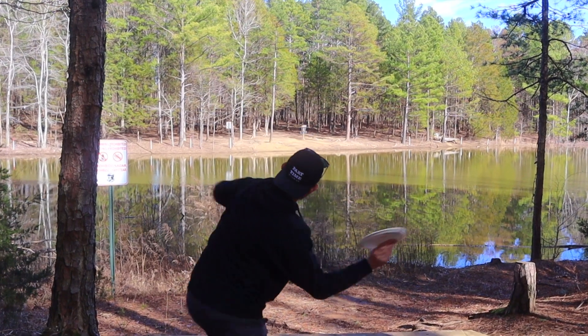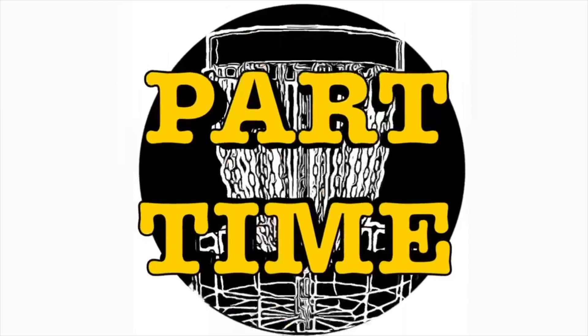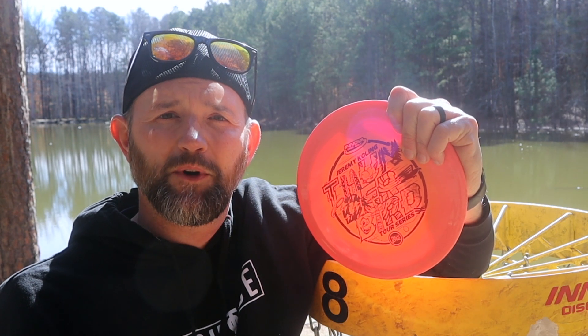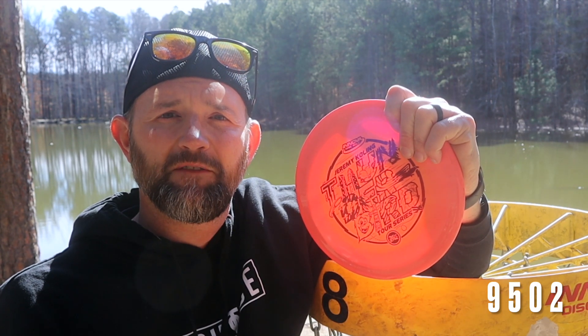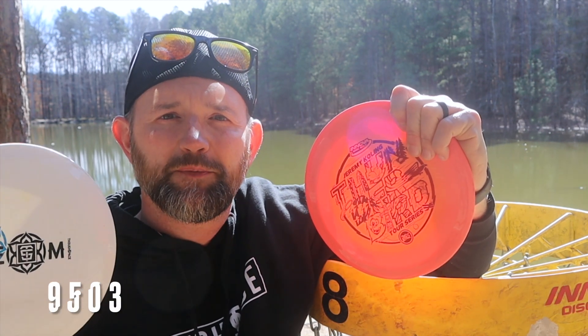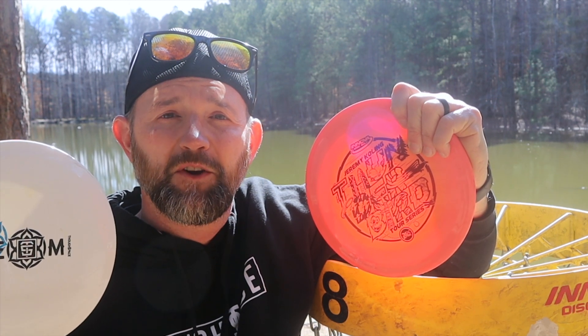Welcome back to the channel part-timers. Today I'm looking at the Big Germ Thunderbird — this is the 2022 version. The flight numbers on this are 9502, and I'm putting that up against the Aura Coalesce by ThoughtSpace Athletics. The numbers on the Coalesce are 9503, so these numbers are very close.